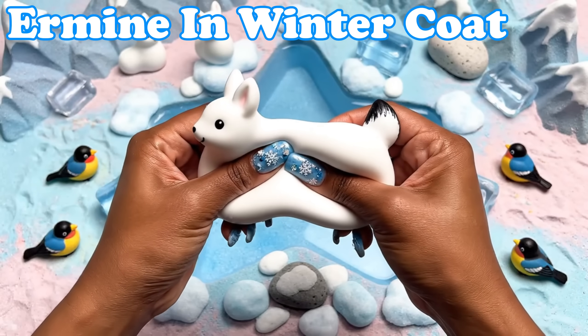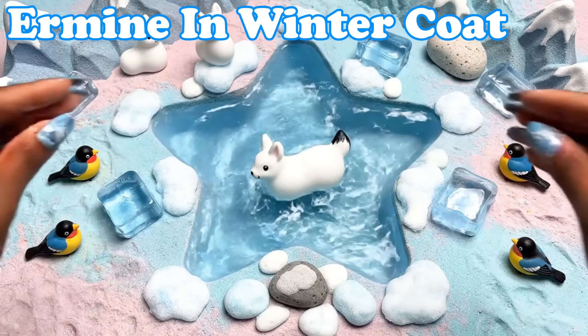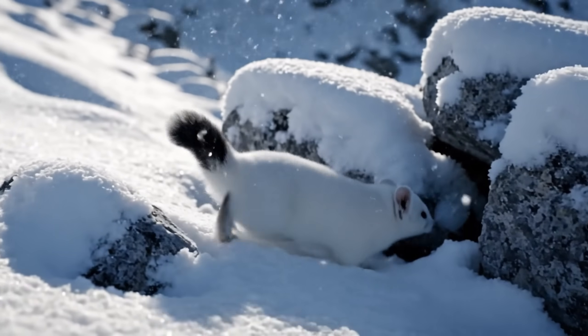Ermine in Winter Coat. Ermines turn pure white. They zip through soft snow.